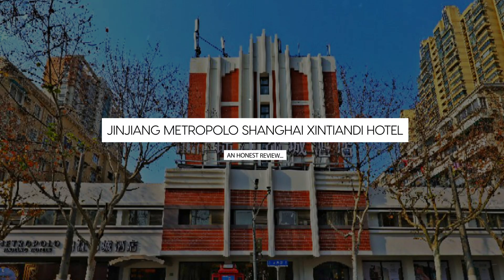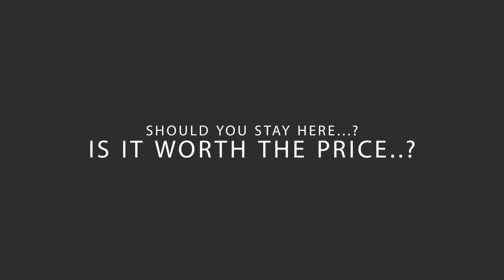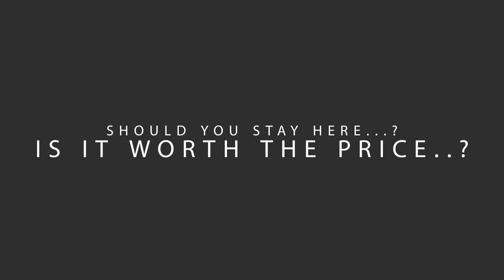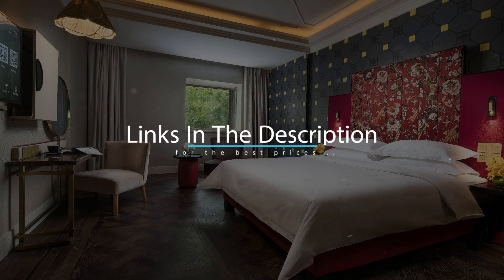Today, we're diving deep into a review of Jinjiang Metropolo Shanghai Xintiandi Hotel, located in Shanghai, China. Let's find out if this hotel lives up to its reputation, and if you should stay there. For booking a stay at the most ideal price, check out the link in the description.